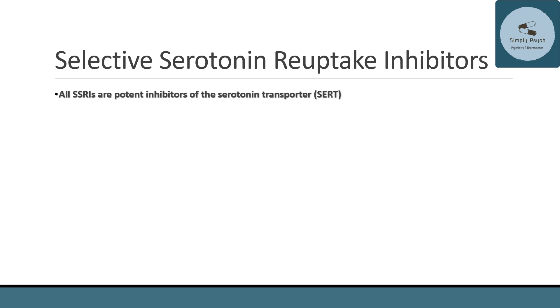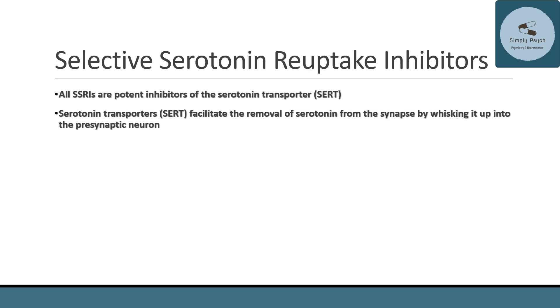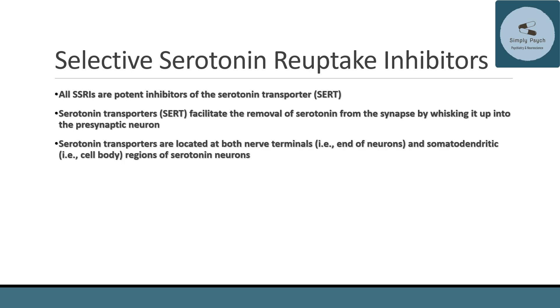All SSRIs are potent inhibitors of the serotonin transporter. The serotonin transporter basically whisks serotonin from the outside — it facilitates the removal of serotonin from the synapse by taking it up into the presynaptic neuron. Serotonin transporters are located at both the nerve terminal at the end of the neuron, as well as at the somatodendritic region — the cell body and dendrites — of serotonin neurons.